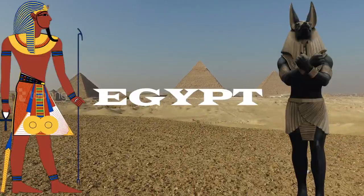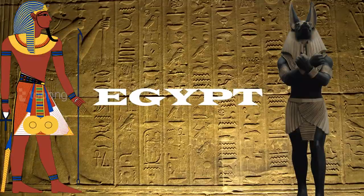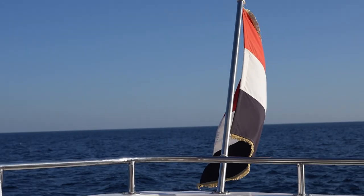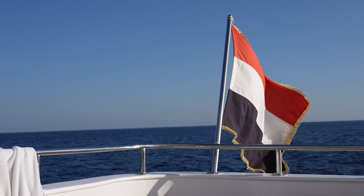Welcome to Egypt, the land of pharaohs, where the deserts are never-ending. This land has a long and interesting history, and it is also a destination of stunning natural wonders and awe-inspiring scenery.